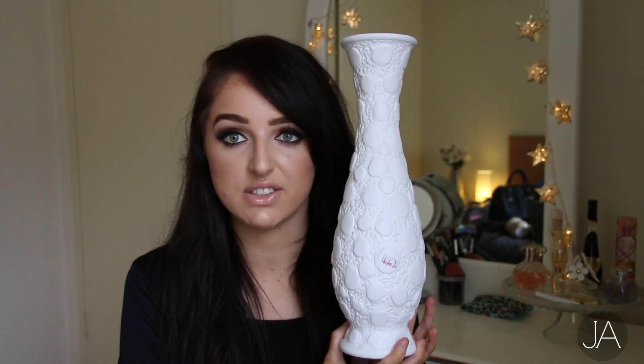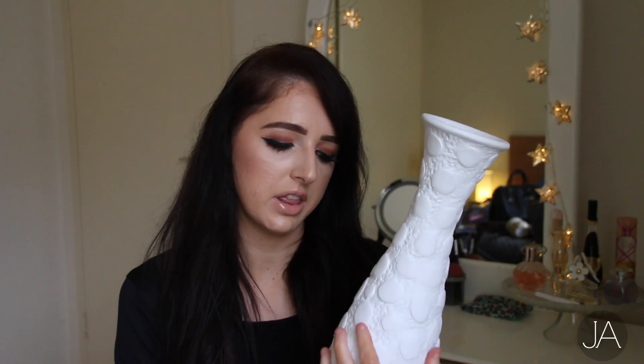And then the last thing that I got was this vase. I love this so much. It is the prettiest thing. Unfortunately it does have a little chip on it, which it had when I bought it, but it was literally only $9. So I was like, ah, I'll just turn that around. But I absolutely love this vase so much.